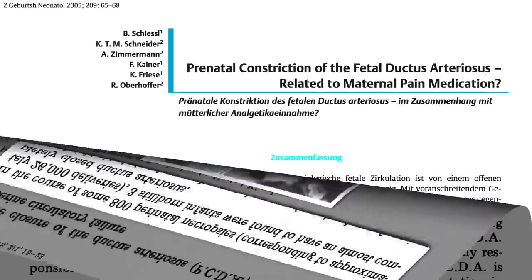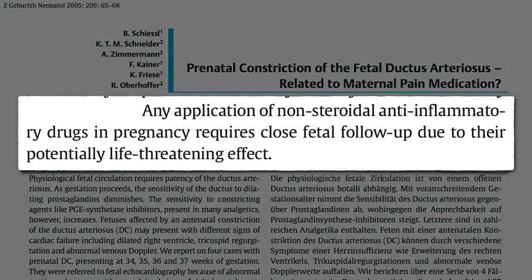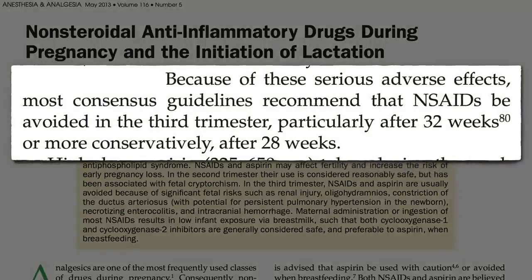Most cases for which there's a known cause are thought to be related to taking anti-inflammatory drugs like aspirin or ibuprofen. This is because the way your body keeps this blood vessel open is with a class of inflammatory compounds called prostaglandins. If you take an anti-inflammatory drug, you can undermine your body's ability to keep it open, and it could constrict closed prematurely. That's why most authorities recommend that these NSAID anti-inflammatory drugs be avoided in the third trimester.